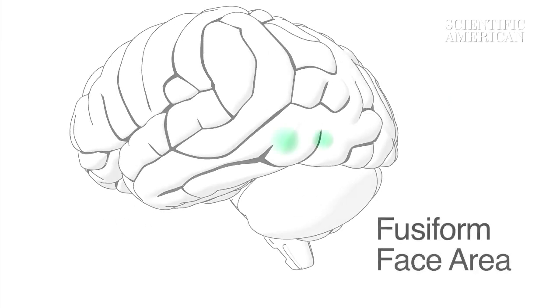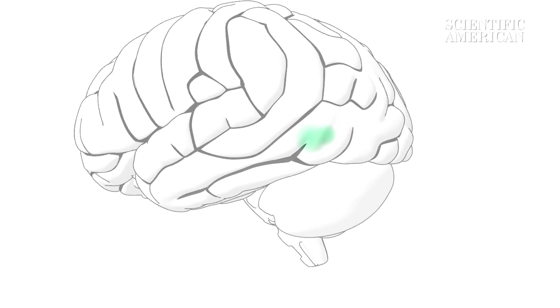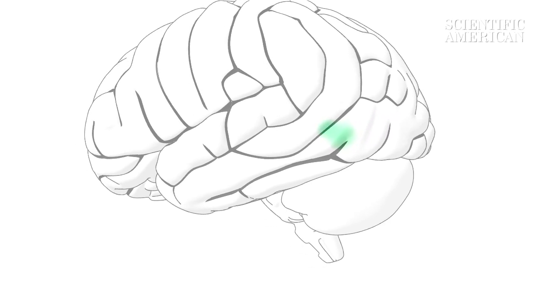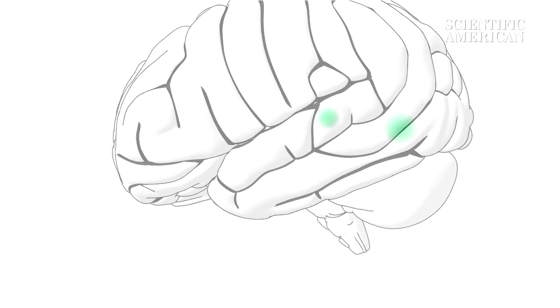Our first stop is the fusiform face area. This brain region, about the size of a blueberry, is built to detect faces. It helps us recognize our friends and read their expressions.